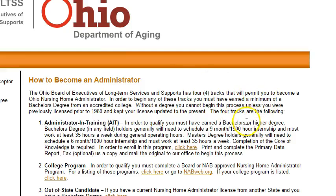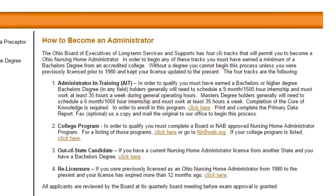So here we have this — it's through the state of Ohio and the Ohio Department of Aging, kind of cut off a little bit there as you can see. But basically, the Ohio Board of Executives for Long-Term Services and Support has four tracks by which you can become a licensed nursing home administrator.